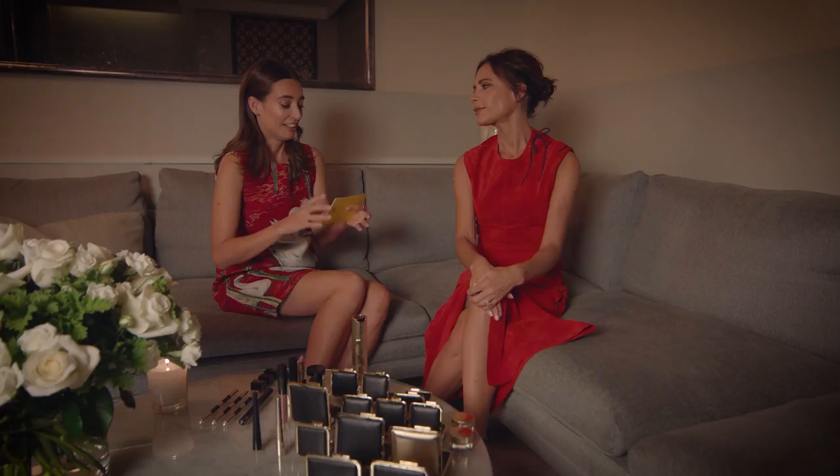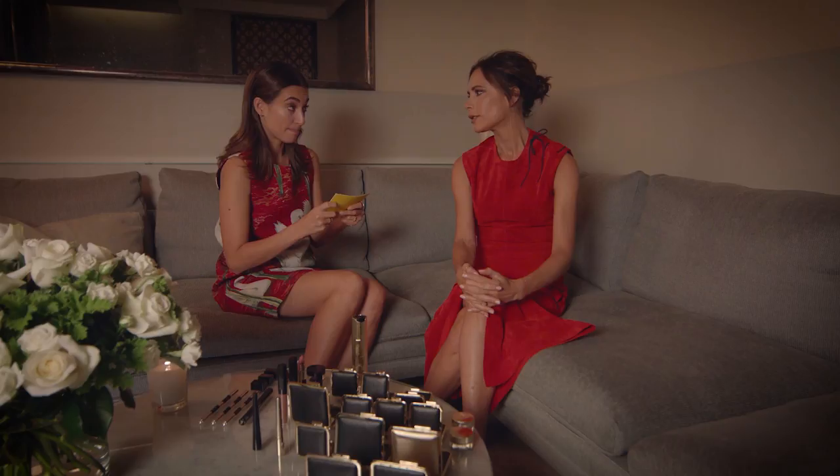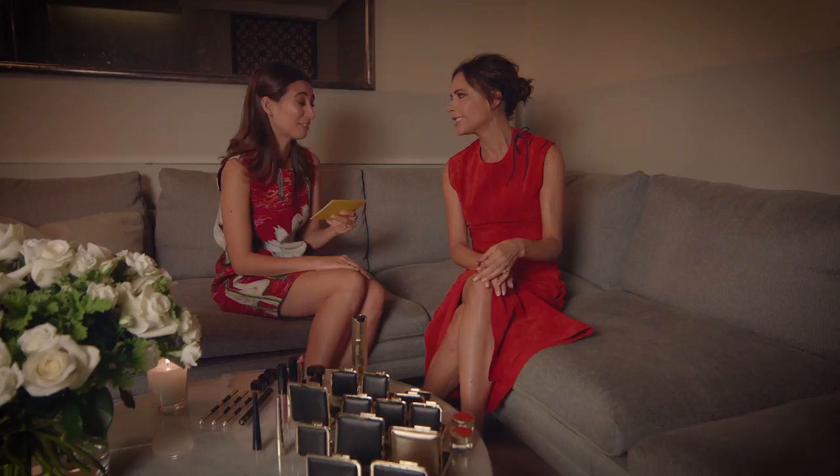Right, we've got some quick fire questions — the first thing that comes into your head. Your idea of the perfect Sunday? Day at home with David and the kids. Favourite restaurant in the world? Carbone in New York. Favourite London pastime? Drinking wine. And the song that gets you in the mood for a night out? Definitely one of my own — a Spice Girl song. Holla! Third album.